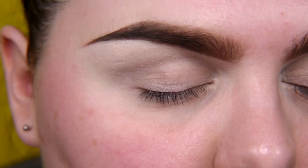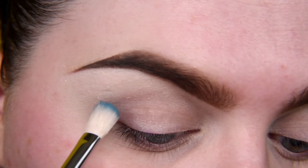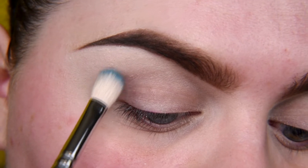I'm starting with the shade Addiction — it's a very nice teal shade and I'm going to pack it a little bit above my crease.